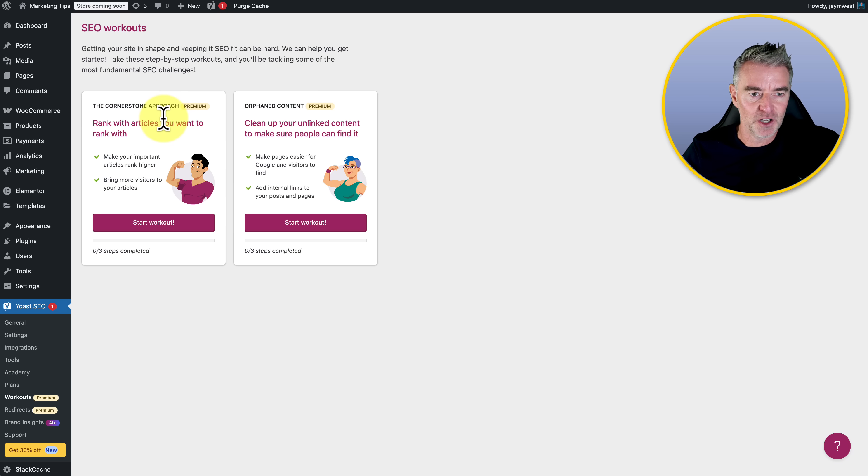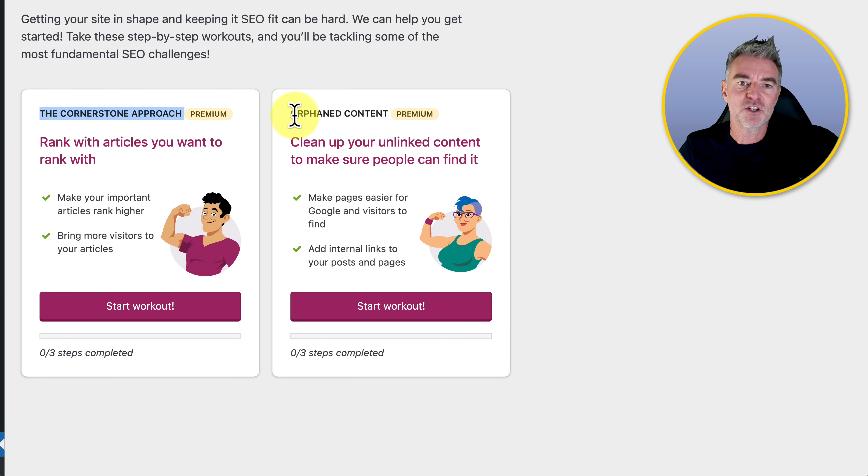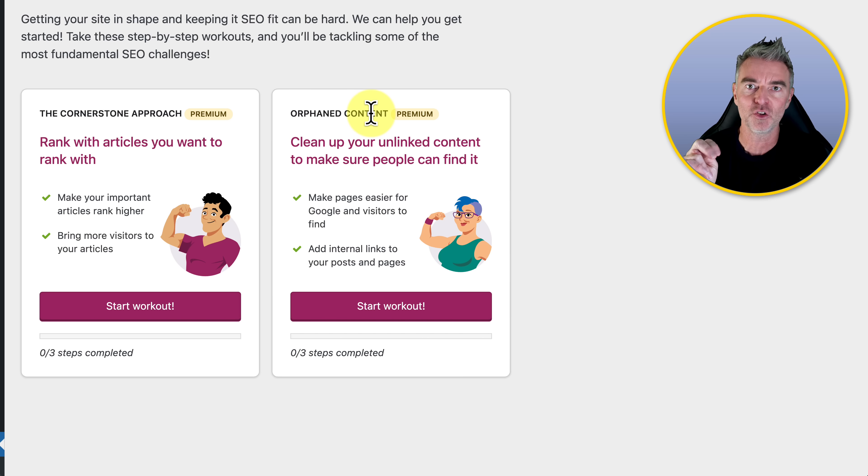Onto some of the premium features — we've got workouts. You've got two things going on here. One is to make your important articles rank higher and bring more visitors, and you can go through the cornerstone approach to achieve that. The other is to find any content on your blog that hasn't got any other pages linking to it — that's what they call orphaned content. It's very important that all pages on your site have got other pages linking to them, otherwise the search engine may not find it and thinks it's completely unimportant.